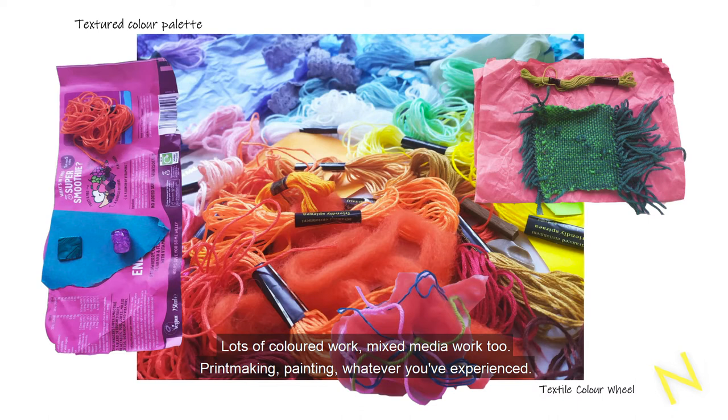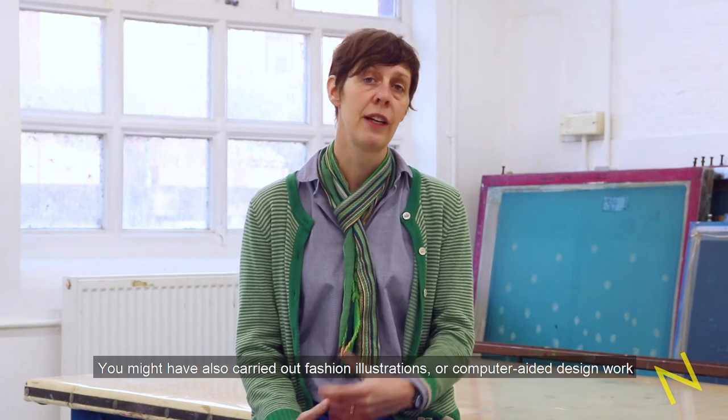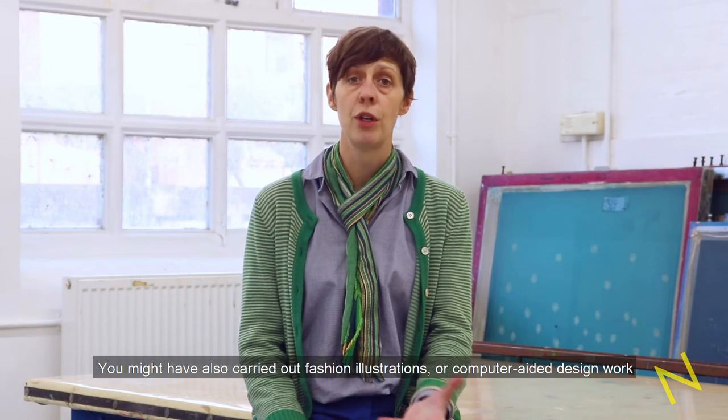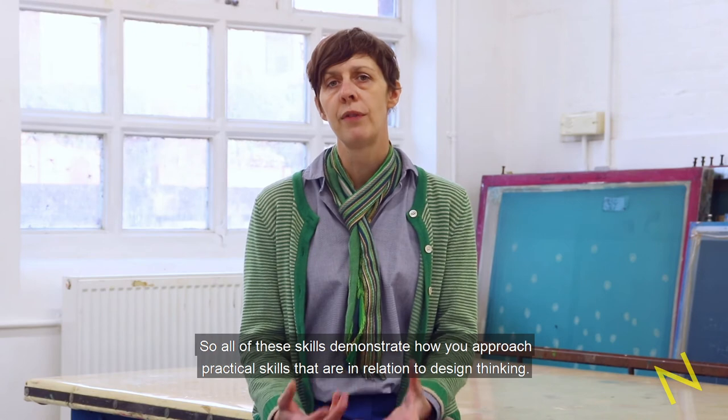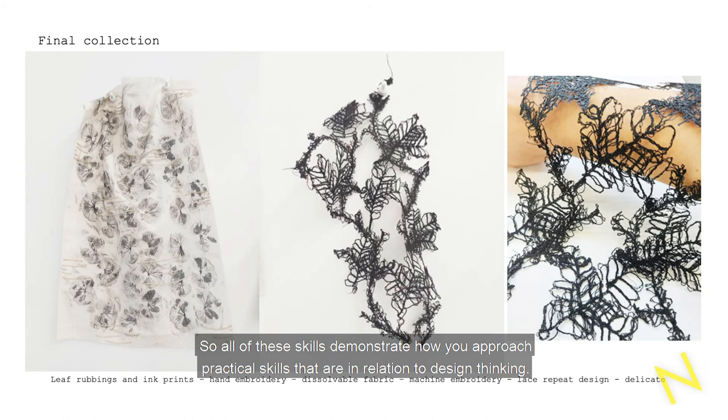Printmaking, painting, whatever you've experienced — you might also have carried out fashion illustrations or computer-aided design work. All of these skills demonstrate how you approach practical skills in relation to design thinking.